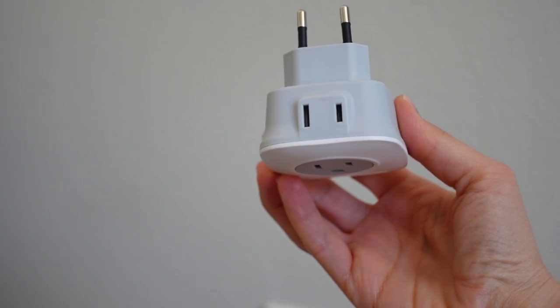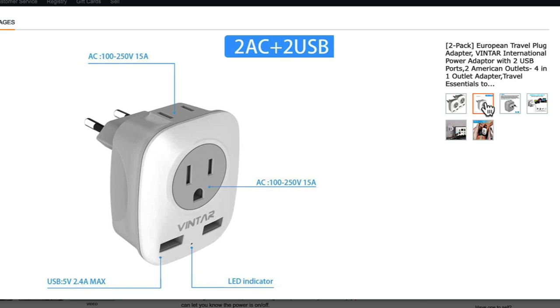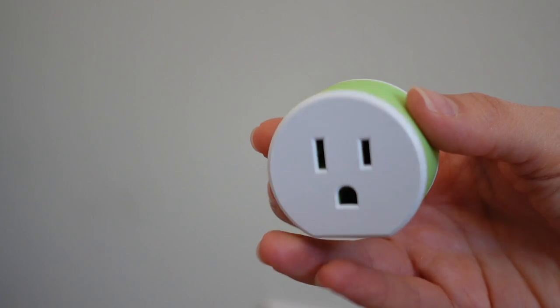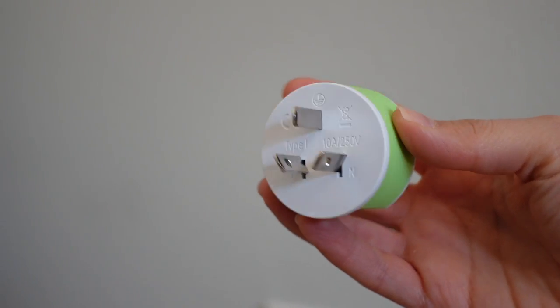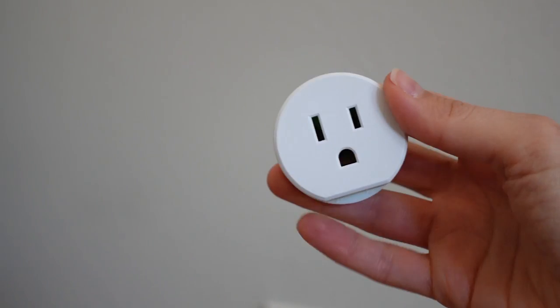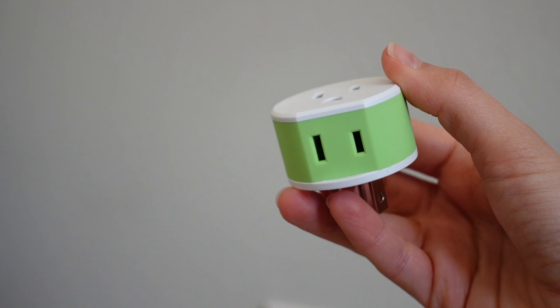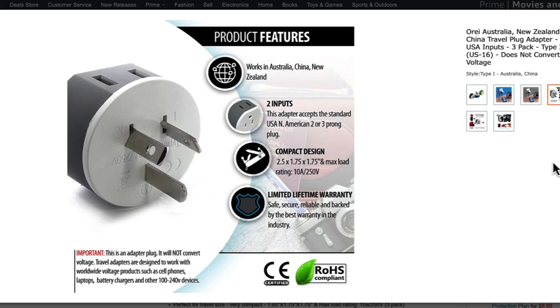This particular adapter is 250 volts — we were just in Spain and I was able to charge both my phones, iPad, and Apple Watch at once with no issues. The other adapters I have are for travel in China, New Zealand, Australia, Fiji and the like. They are the Oriai brand, also 250 volts, very lightweight and small so they don't take up a lot of space on the outlet. I'll link to a similar model below.